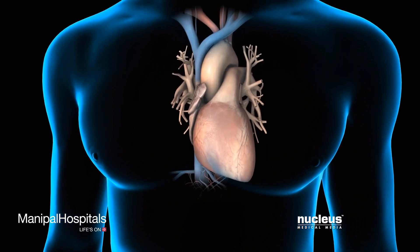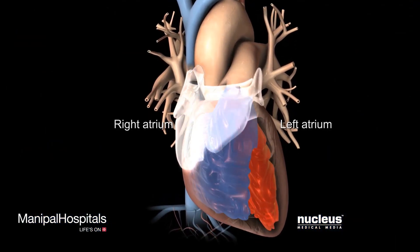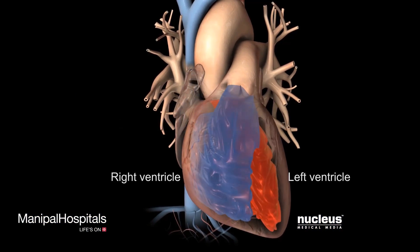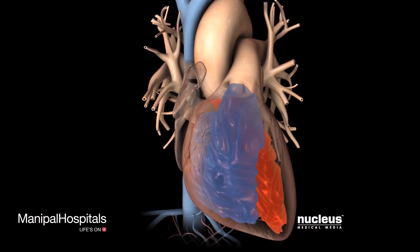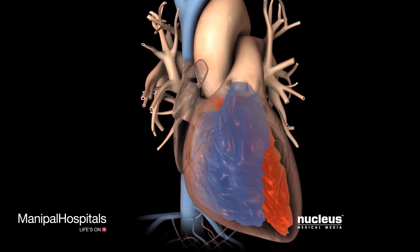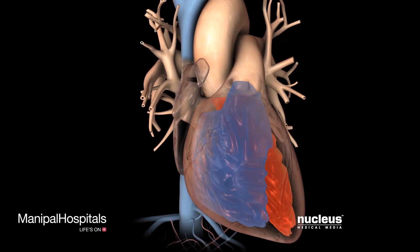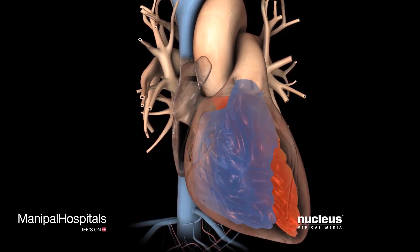Your heart is a muscular organ made up of four chambers: the right and left atria and the right and left ventricles. During a normal heartbeat, the chambers of your heart contract and relax in a rhythmic pattern to deliver a consistent flow of blood throughout your body.